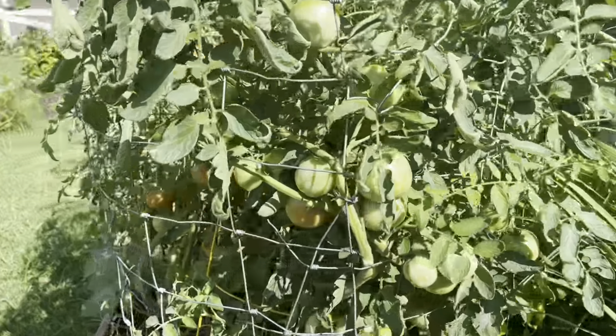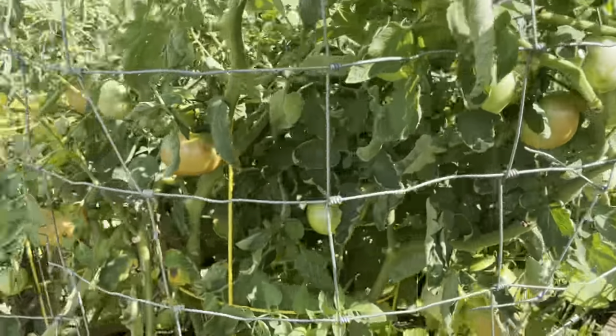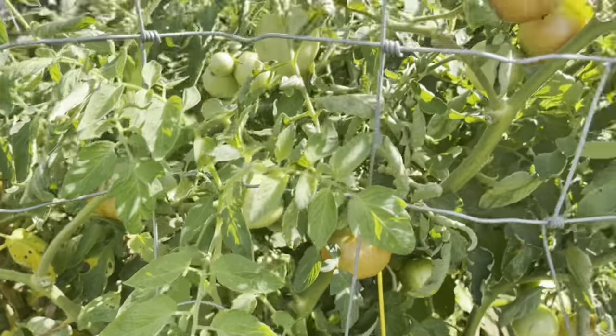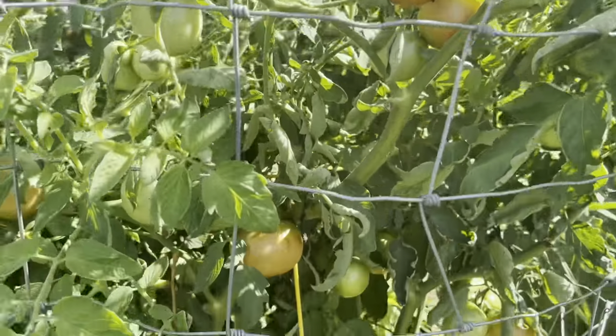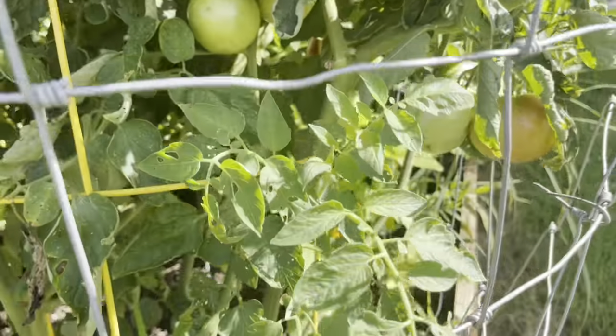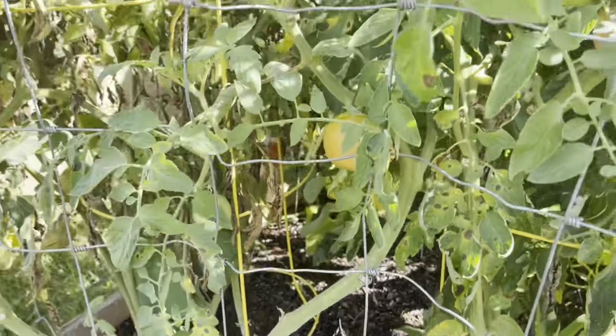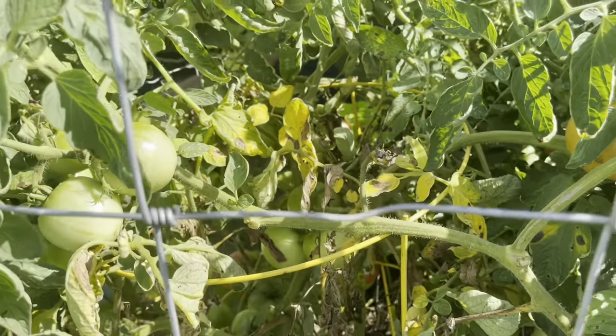Again my tomatoes — there are tomatoes everywhere. I'm getting pounds and pounds of them every day, so I need to come out here and prune this one — there's some fungus on it, see that.